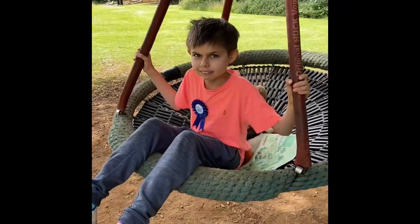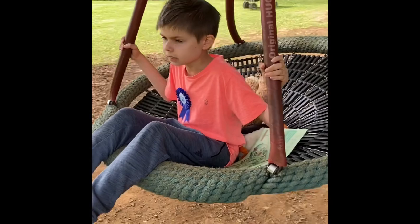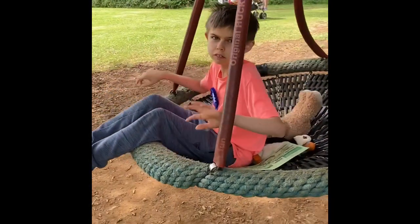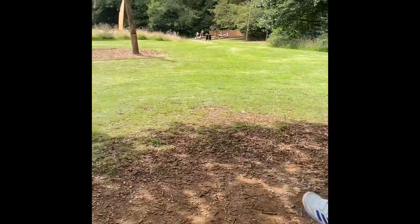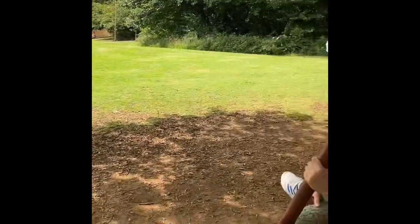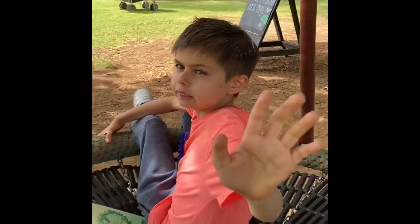I am on the Eagle's Nest — it's like a small swing and it's really nice, so relaxing. There's another swing over there too. This is fun!